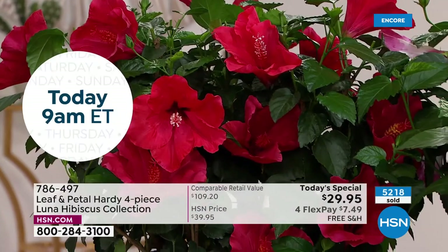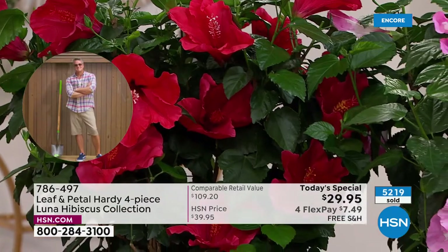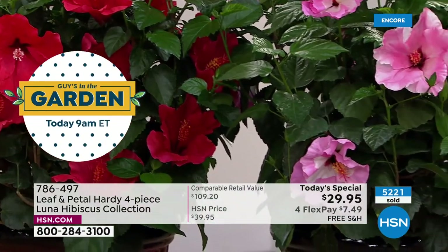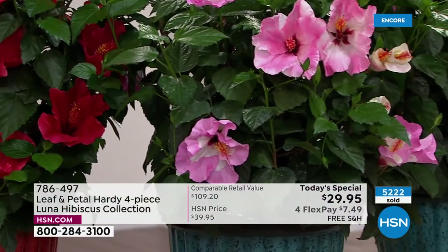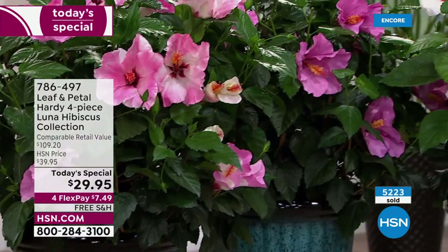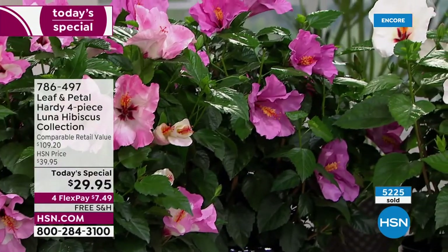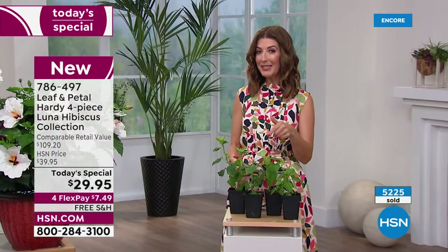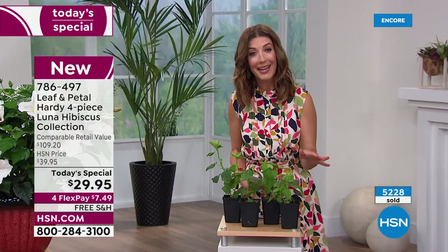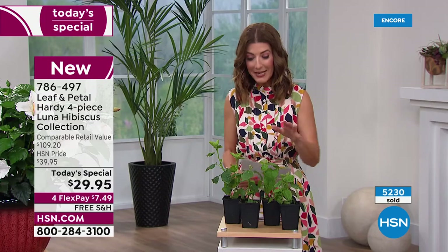I'm going to invite you to place your order as quickly as you can. Go to hsn.com. All you do is type in this item number, 786-497. You'll also see it right there on our homepage. Our big lawn and garden event starts tonight. We have four flex pay on all of our flowers, all of our plants, all of our outdoor items. And that means you can get these home for $7.50. We're not even going to charge you shipping and handling. So talk about an amazing value.